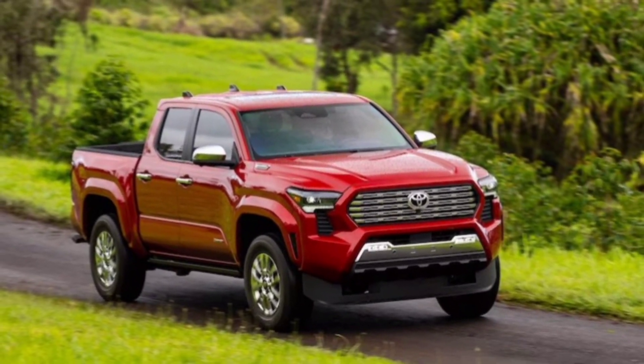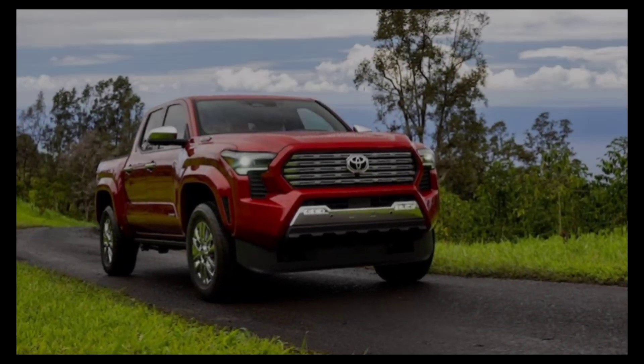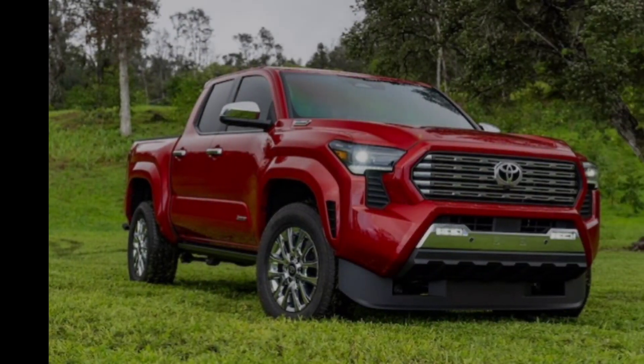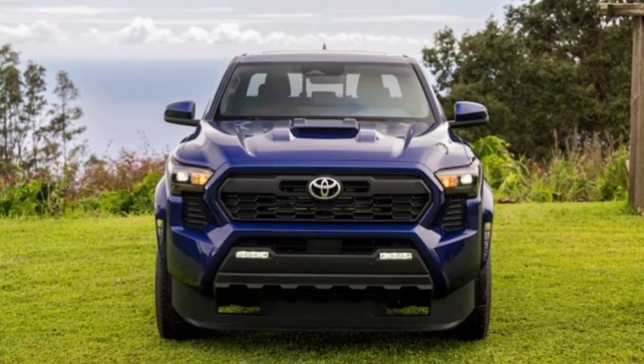Hey everyone, and welcome to the channel. Today we're taking a look at the all-new 2024 Toyota Tacoma TRD Pro, a mid-size pickup truck ready to tackle any terrain you throw its way. So buckle up, and let's dive in.